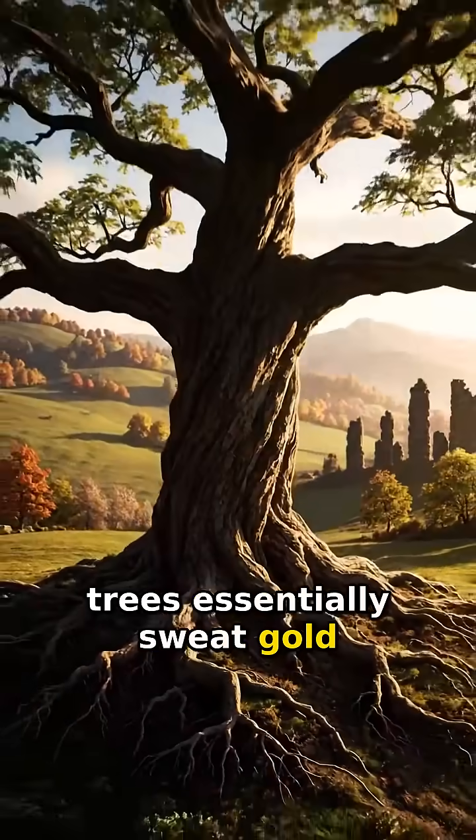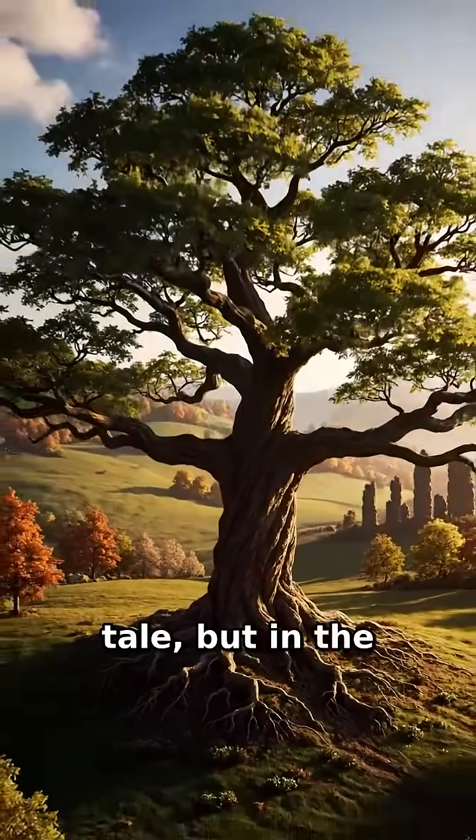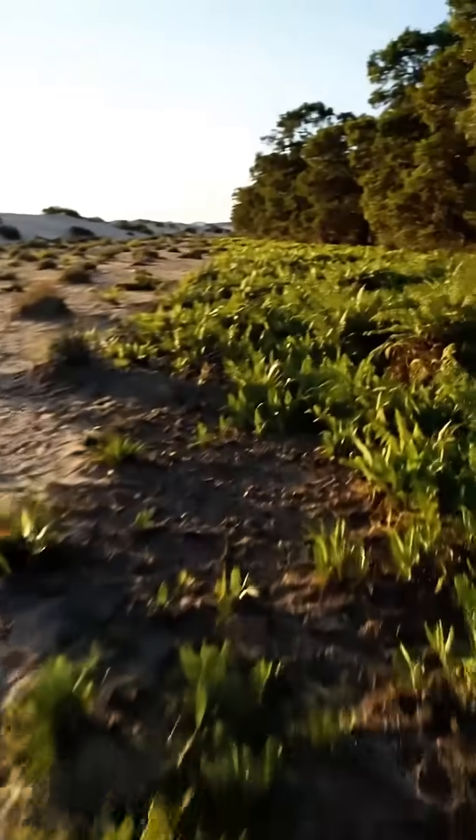Did you know some trees essentially sweat gold to stay alive? It sounds like a fairy tale, but in the dry Australian outback, it is a biological necessity.